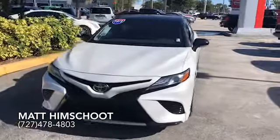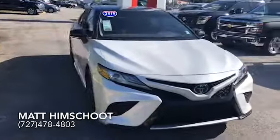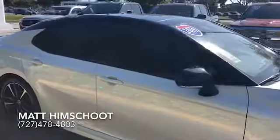Hi, this is Matt from Moss Nissan. I wanted to show you one of our pre-owned vehicles — this one's the 2019 Toyota Camry. It's got very low miles, about 4,300.